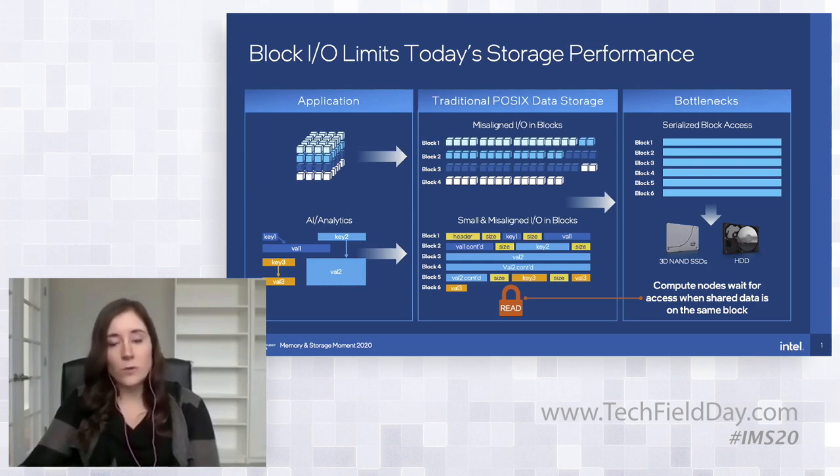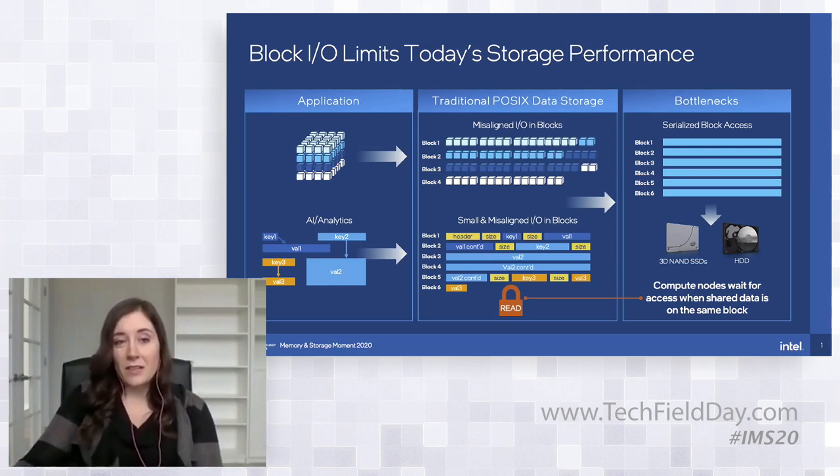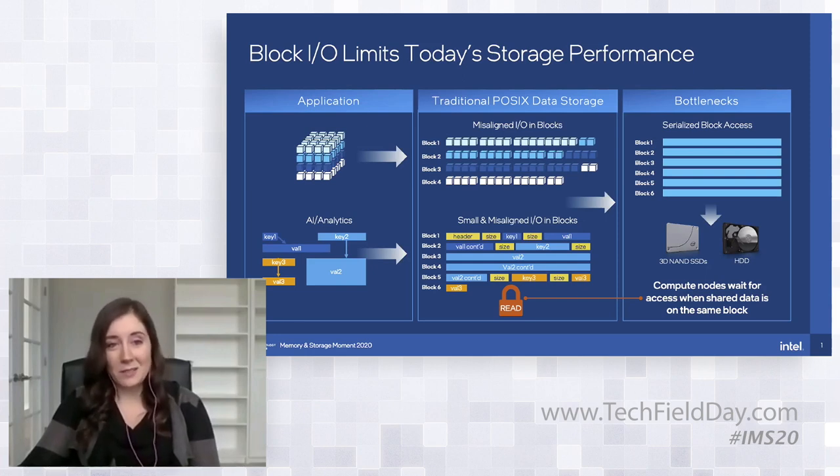If you look at all sorts of historical storage media — whether you're talking HDDs or 3D NAND SSDs — they all have a fundamental way that the media stores data on disk in large-sized blocks. But your data in your application is not stored in these large-sized blocks. You end up having a translation that happens from the data in your application, serializing it down to the blocks and onto disk. When you do that flattening, you can start to see different pieces of data — especially small data and metadata — that end up needing to share a block.